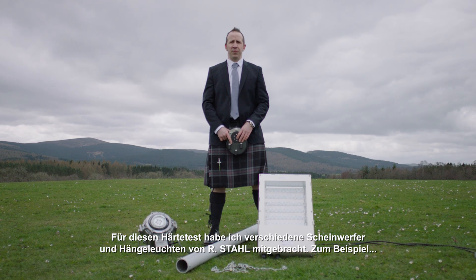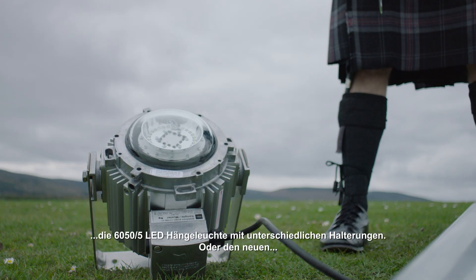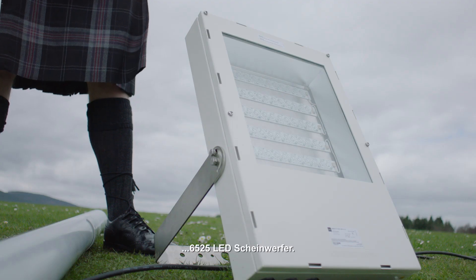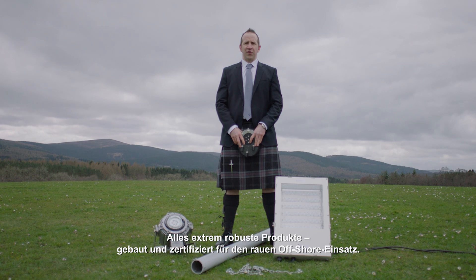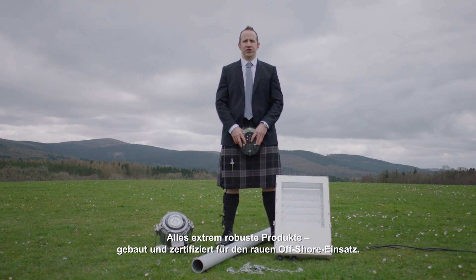For this I brought a few different floodlight and pendant light fittings by R-Style, like this 6050 series LED luminaire with various mounting options, or the new 6525 series LED floodlight. All these products are very rugged, built and certified for heavy duty offshore use.